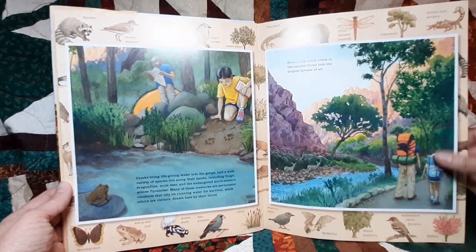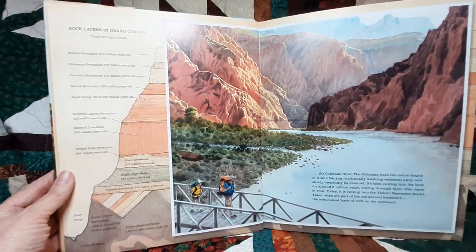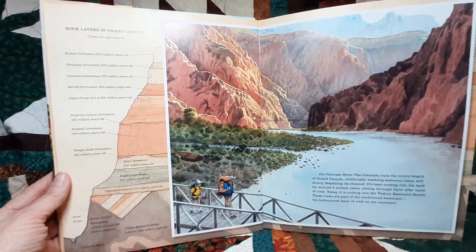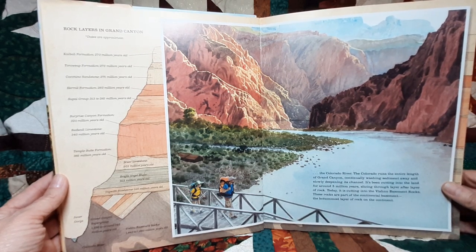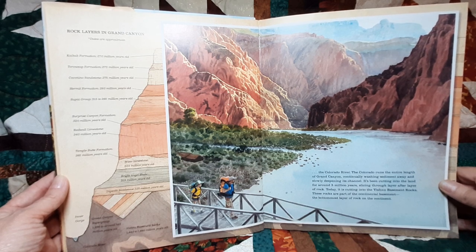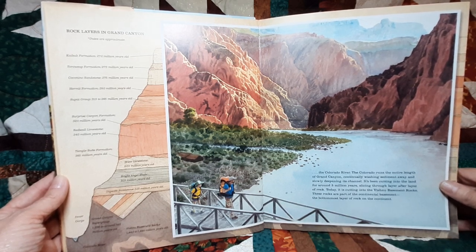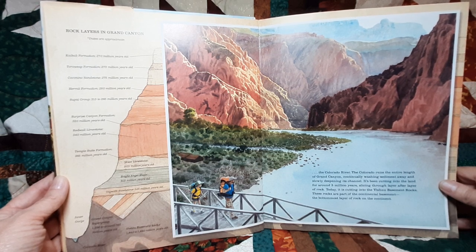Every creek in the canyon eventually flows into the largest stream of all. The Colorado River runs the entire length of Grand Canyon, continually washing sediment away and slowly deepening its channel. It has been cutting into the land for around 5 million years, slicing through layer after layer of rock. Today it's cutting into the Vishnu Basement Rocks — part of the Continental Basement, the bottom-most layer of rock on the continent.